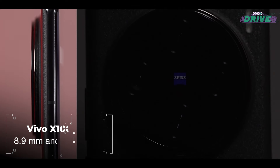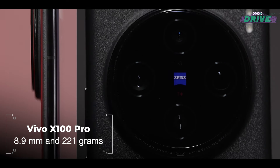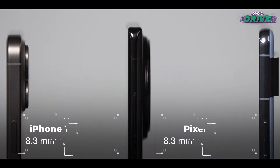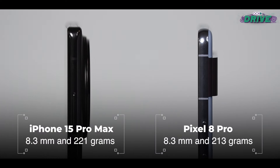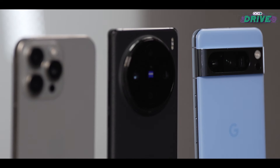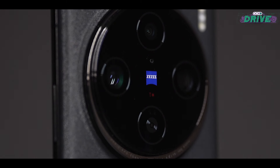The X100 Pro comes with this distinct crescent moon-shaped camera bump — it is huge. On the other side you have the iPhone 15 Pro Max and the Google Pixel 8 Pro showcasing their sleek and aesthetic designs. In the case of the Vivo, this feels more like a camera than a smartphone, like it or not.